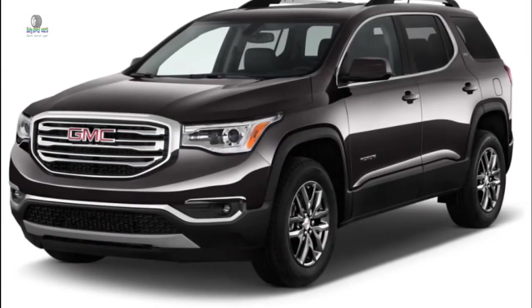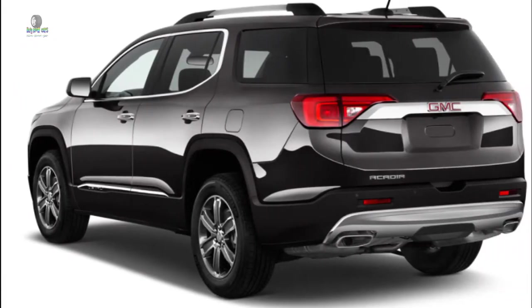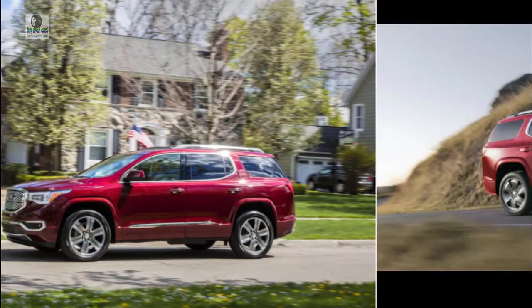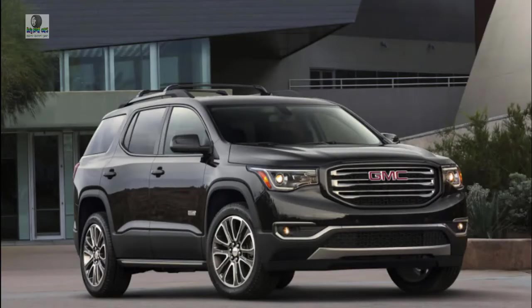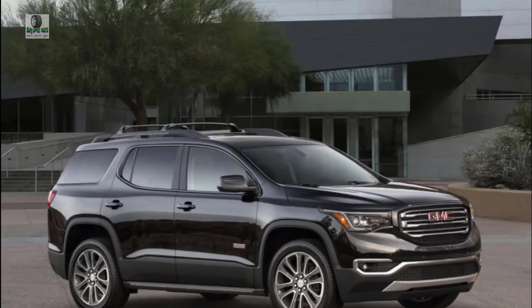The 2019 GMC Acadia doesn't stand out but is a solid choice for those who only need a third row occasionally. The 2019 GMC Acadia seats up to 7 passengers and is a solid, straight-shooting crossover SUV with families in mind. Though not a standout, the 2019 Acadia lineup is very good at a wide range of SUV activities, and as such, we've rated it at 6.0 out of 10.